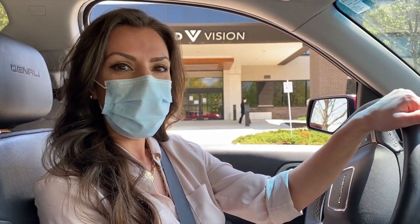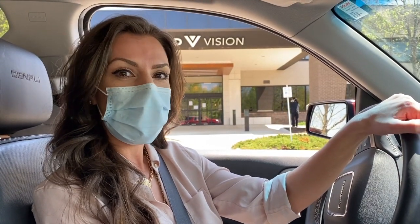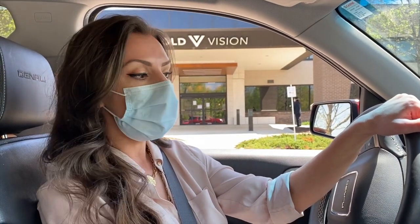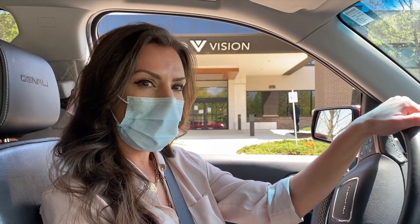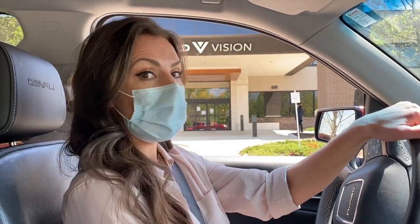Hi, it's Christine with Bold Vision. We are so excited to begin offering curbside drive-thru exams for our patients. I'm just going to walk you through the process really quick. As you can see, I am wearing a mask. Due to current CDC recommendations, we ask that if possible, you wear a paper or cloth mask when you arrive for the drive-thru, just to ensure yours and our staff's protection.